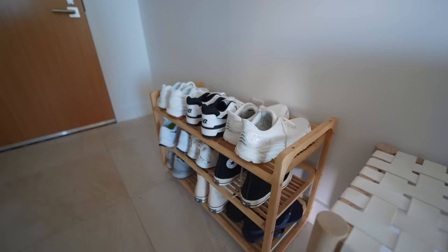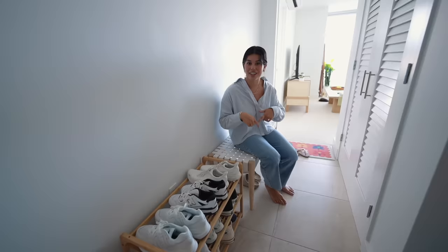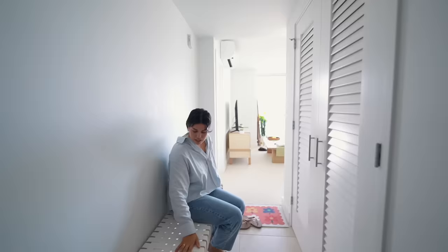I keep all my everyday shoes and the stuff I use most often here. By the way, I'm going to be linking every single furniture piece and all the decor in this apartment down below — I've been getting so many questions on where my stuff is from. I also have this little bench, which is really convenient for putting on shoes, and it's big enough to fit two people.